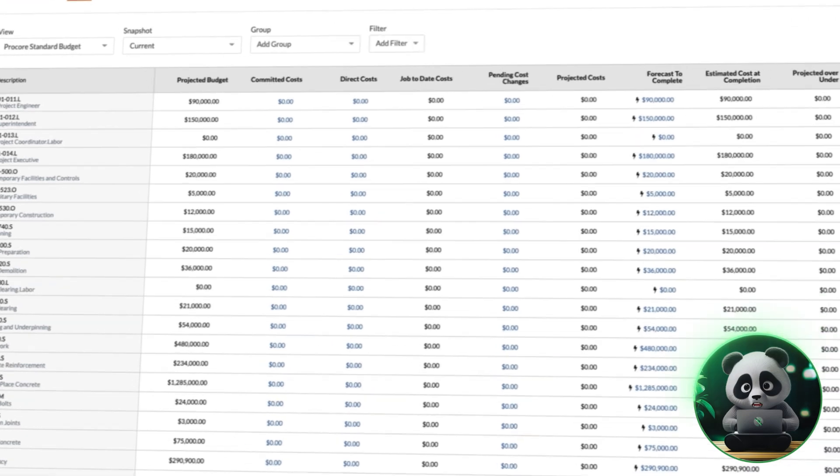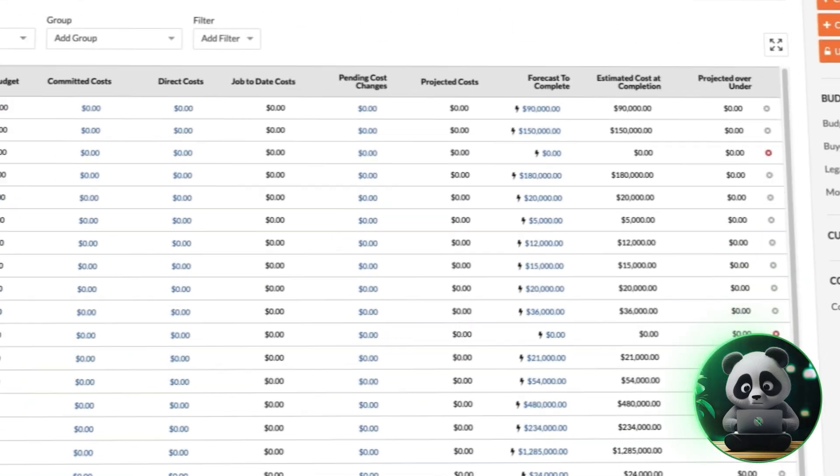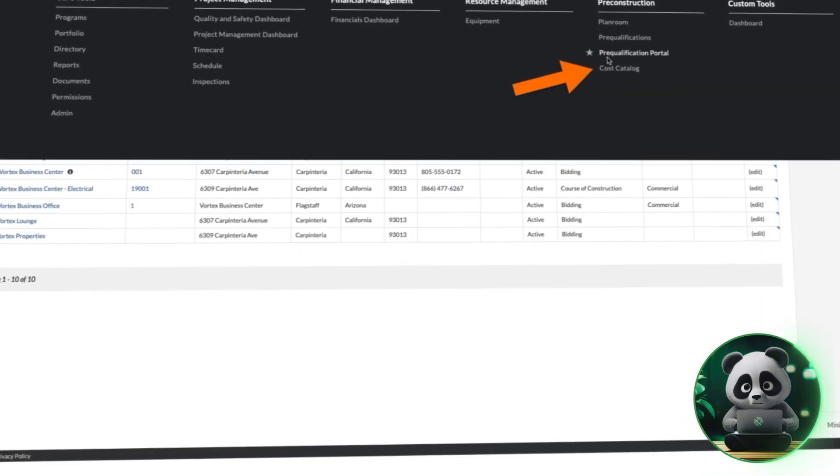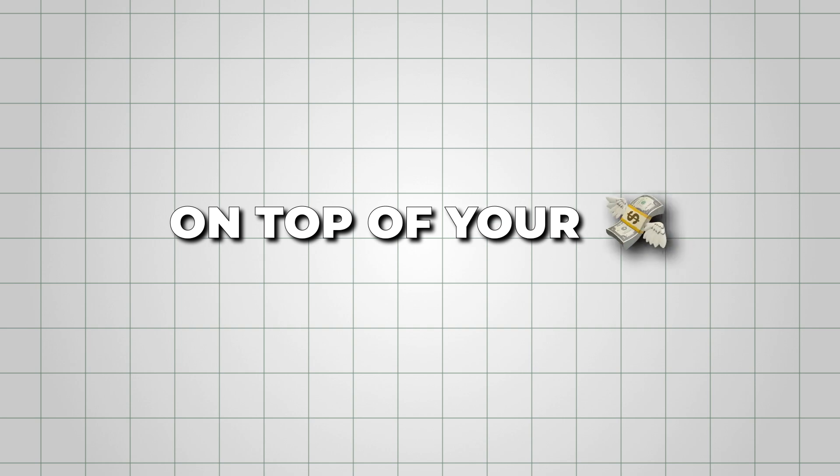Then there's the money side. Budgets, expenses, and invoices all get tracked in real time, and you can pull up cost reports instantly. This helps you stay on top of your finances and avoid any surprise overruns.